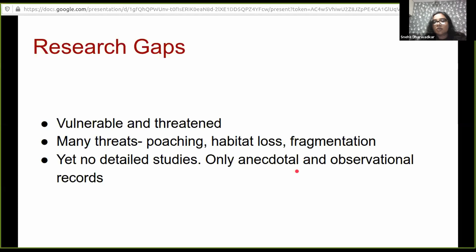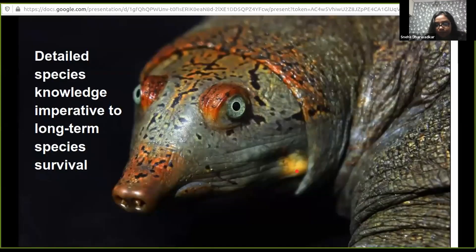Despite so many threats, there are not many detailed studies. Very few observational records exist in published literature, and whatever information we have is mostly anecdotal. There is a lot to study, and I believe that detailed species knowledge in terms of ecology, physiology, and genetics is very important for long-term survival. Just targeting an increase in species numbers through ex situ measures without understanding the ecology is not going to be enough.